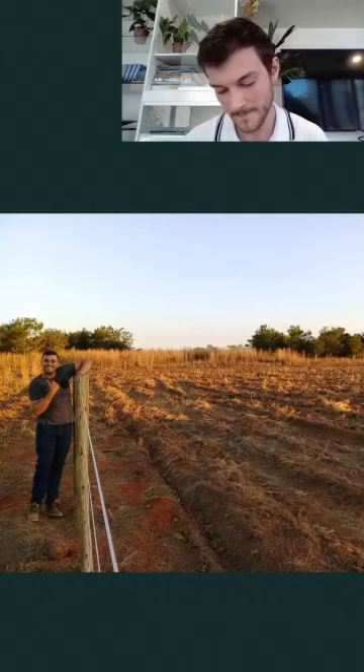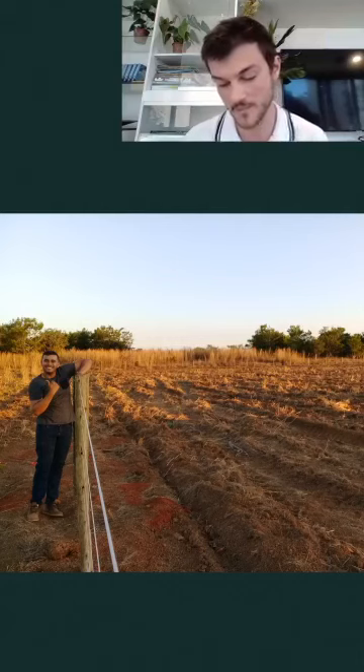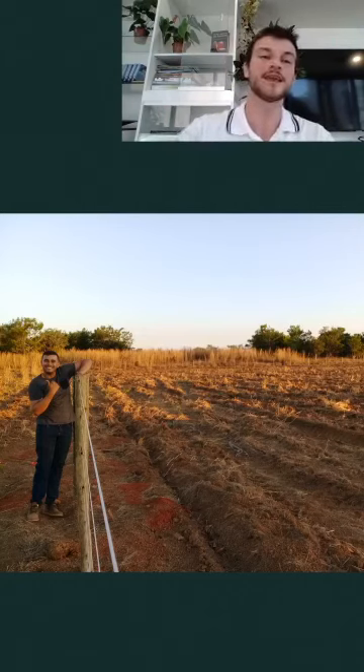How can the Cerrado be the source of many rivers when it lacks water for much of the year? The Cerrado actually receives around 1,500 millimeters of rain per year — quite a lot — but this rain is concentrated within six months. The other six months are dry. This is different from the Caatinga biome, which truly lacks rain. In the Cerrado, it's not a lack of water but an uneven distribution throughout the year.